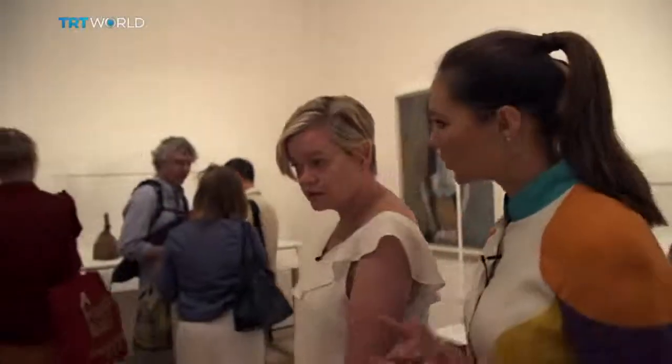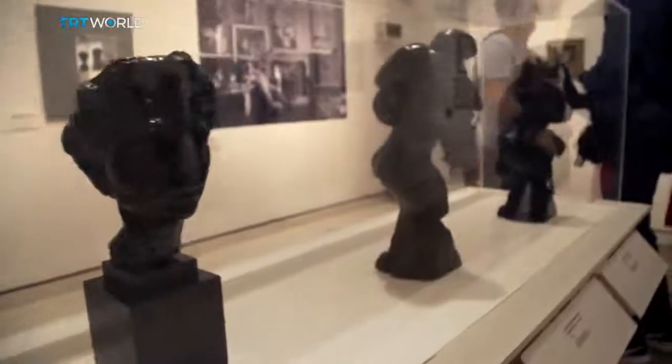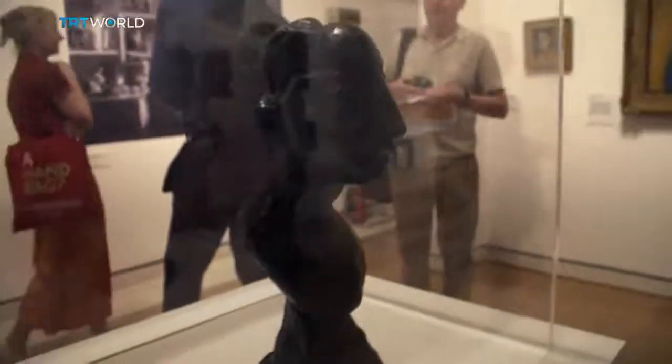Matisse didn't just use these objects once in his career — he would often come back to them several times. He would learn from them again and again. And in this group of portrait heads, you see him again drawing from the lessons of African art: simplifying, trying to convey what is essential about a sitter.